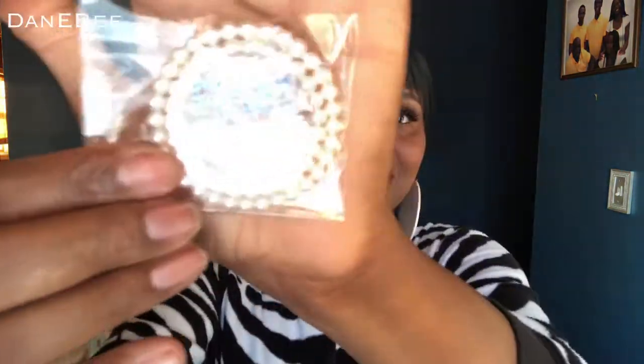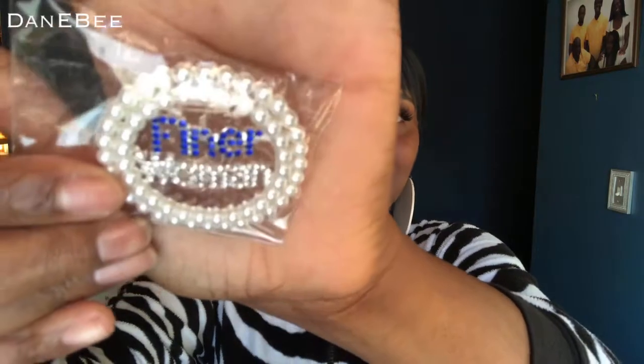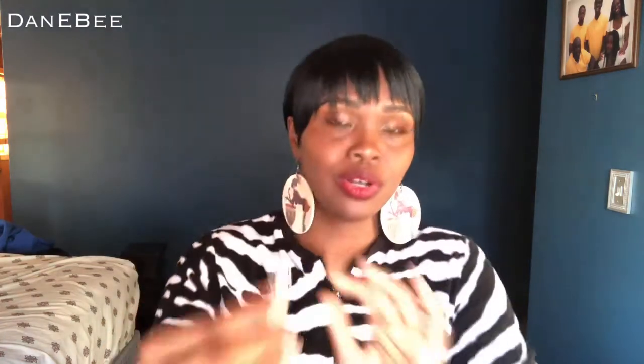This was a gift. As you know, I am a member of Zeta Phi Beta Sorority Incorporated, and my secret soror sent me this as a gift. I'm really appreciative of it because your girl loves her pins and I have a collection — I'm going to add this one right to it. I just thought it was really cute. It says 'finer woman' and it's in blue and white with pearls.